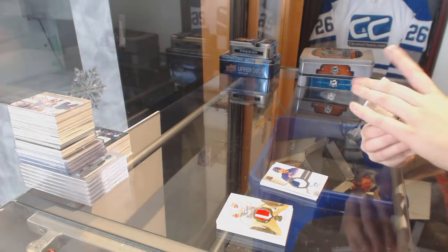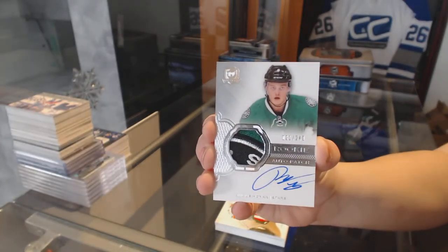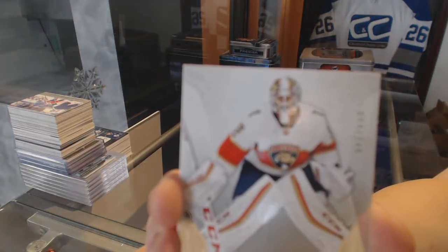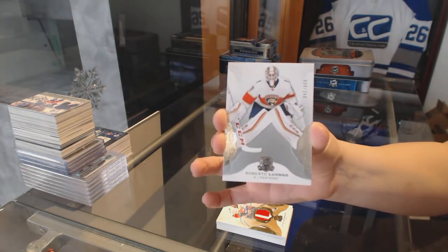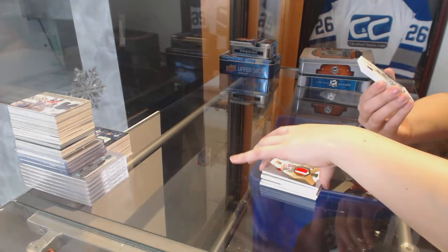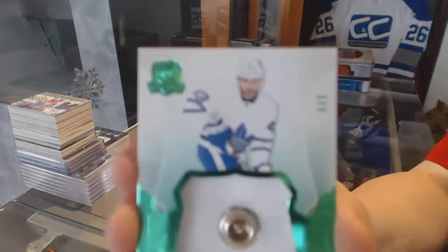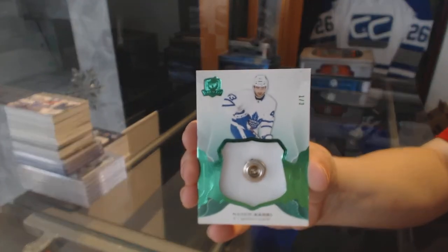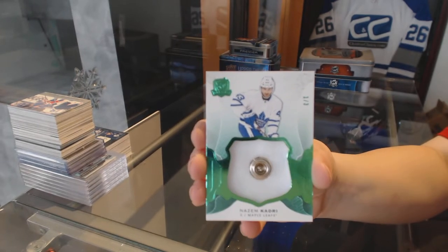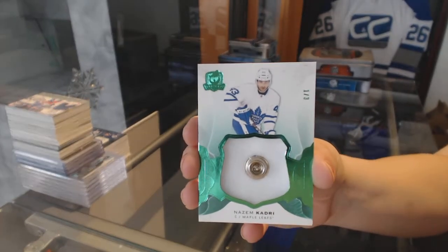We've got number 1 of 249, rookie patch auto for the Dallas Stars — Julius Honka. And a base card numbered to 249 of Roberto Luongo for the Florida Panthers. Number 1 of 3, emerald button for the Toronto Maple Leafs — Nazem Kadri. Nazem Kadri for the Leafs, button number 1 of 3.